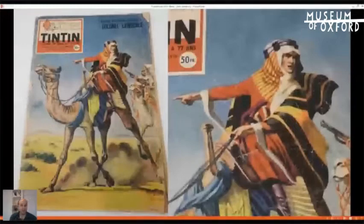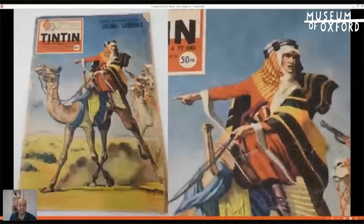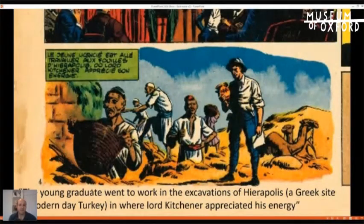As a child and in his teens, Lawrence rescued many items — some of which will also feature in the new museum. He fixed broken items with plasticine and then took them to the Ashmolean, who paid a small fee for his best finds. This interest in collecting, discovering, and archaeology continued and is captured in the pages of this comic. The title 'L'Étrange Colonel Lawrence' depicts various stages of his life, including his time at university and, importantly, a picture of him involved with an archaeological dig. The caption notes that the young graduate went to work in the excavations of Hieropolis, a Greek site in modern-day Turkey, where Lord Kitchener appreciated his energy.